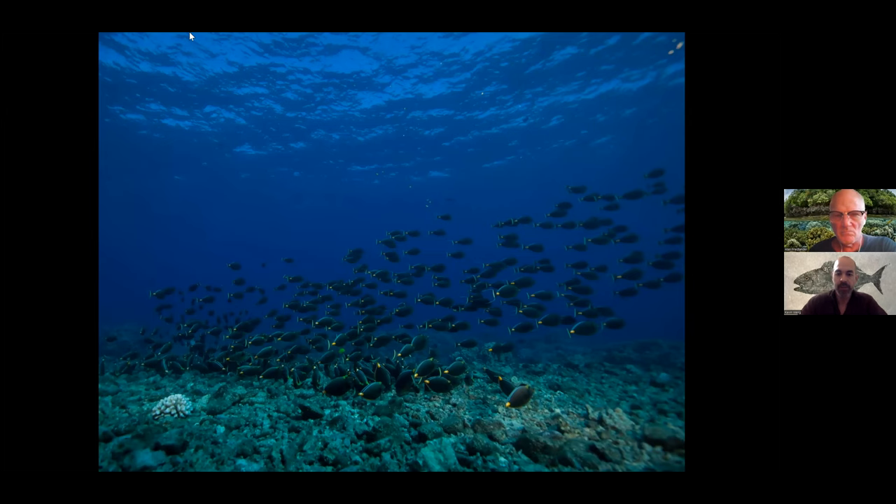This is the Acanthurus lineatus, which is an herbivore—a really, really large school. Molokini has larger schools of fishes like this than fished areas, which will surprise nobody here. Herbivores like this species are very important in consuming algae, which competes with coral larvae for landing spots. So having robust populations of herbivores is important for the health of the coral reef.